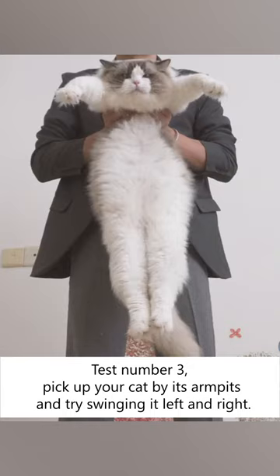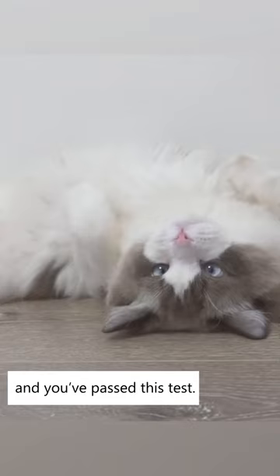Test number three: pick up your cat by its armpits and try swinging it left and right. If your cat shows no signs of stress, it means they trust you enough and you've passed this test.